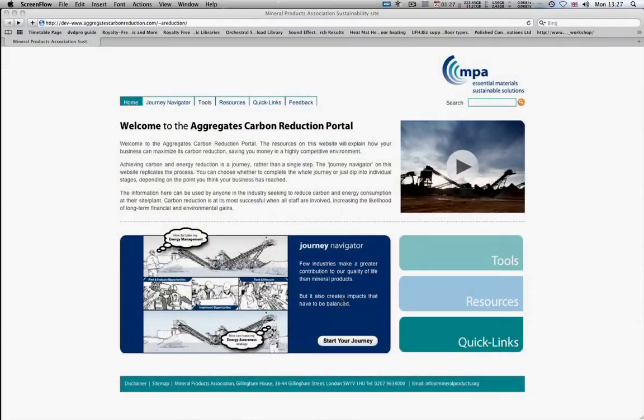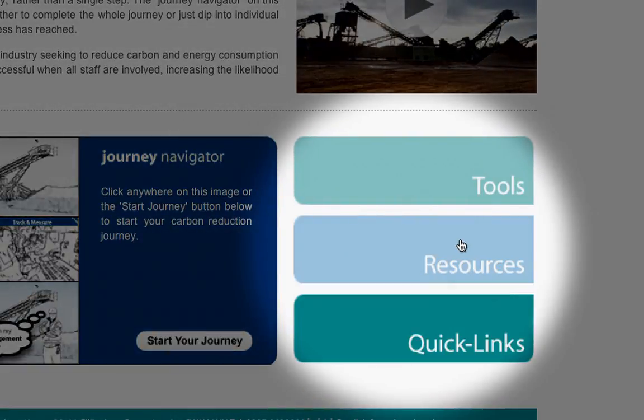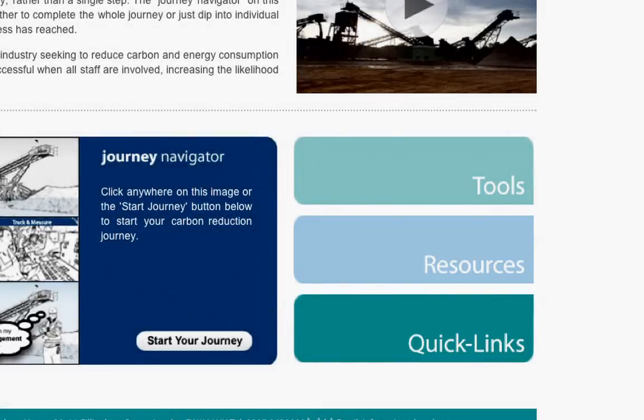So this is the Journey Navigator, which will show you how to do it. You can see here on the side that you have links to other areas of the website to help you along the way. These are resources you can use in your business to move the process along.